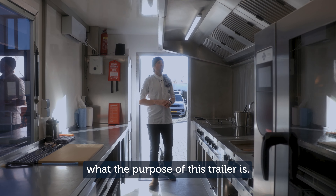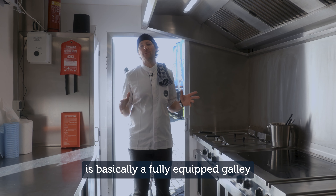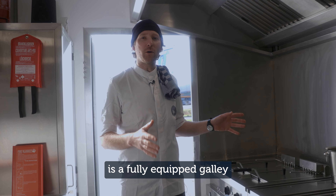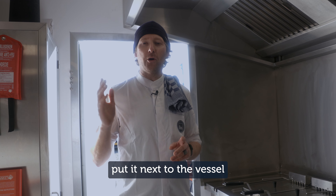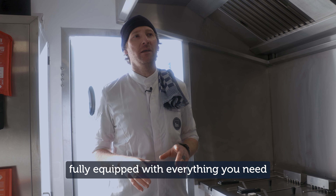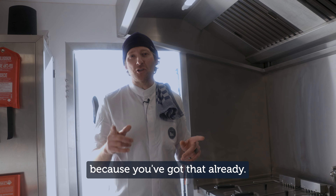We're going to run you through what the purpose of this trailer is. This is basically a fully equipped galley that can come to you anywhere in Europe — directly to you, your project, your shipyard — put it next to the vessel when your galley is out of commission. Fully equipped with everything you need except pots and pans, because you've got that already.